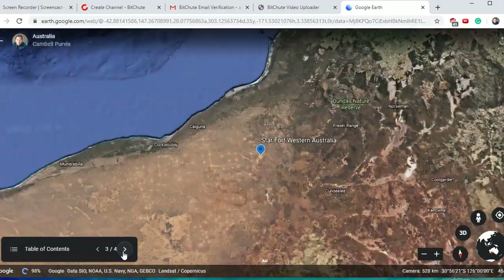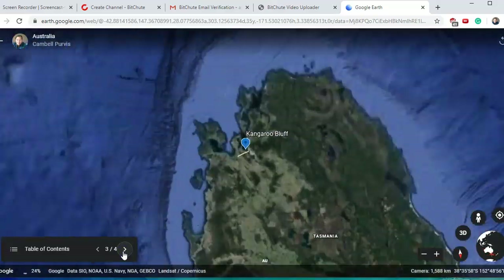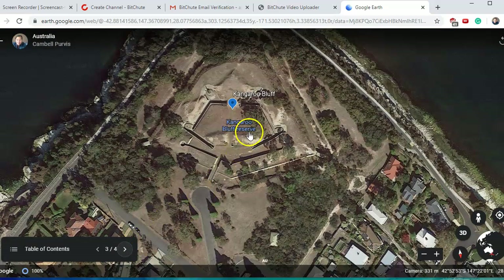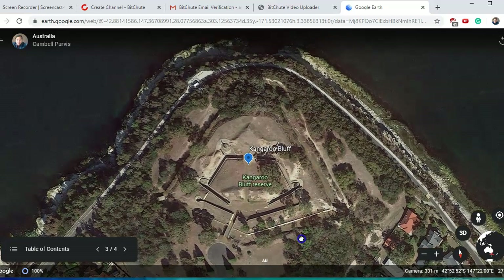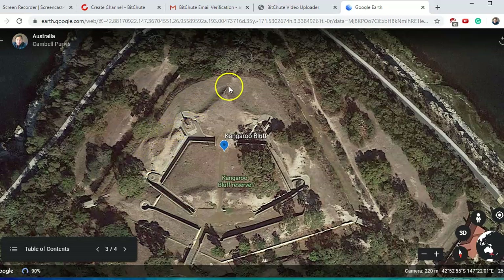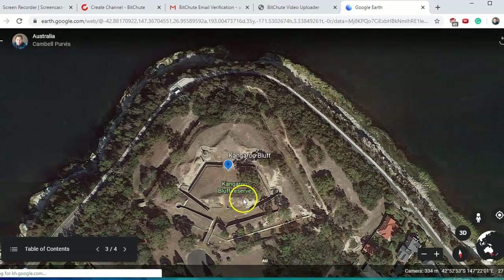Number three — we're going to go to Tasmania, the island off the south coast of Victoria. This is called Kangaroo Bluff. A bluff in Australia is just a bit of land that juts out into the ocean, normally a hill. And here we go — Kangaroo Bluff star fort. You can see it there, and this one still has the pentagon around it: one, two, three, four, five sides — a pentagon shape.